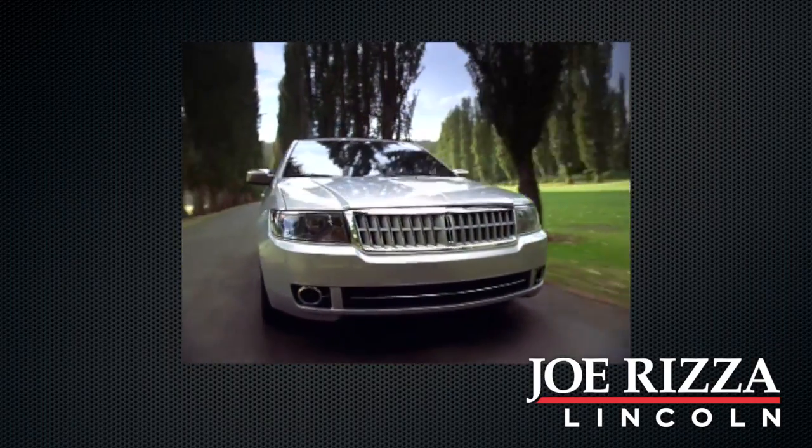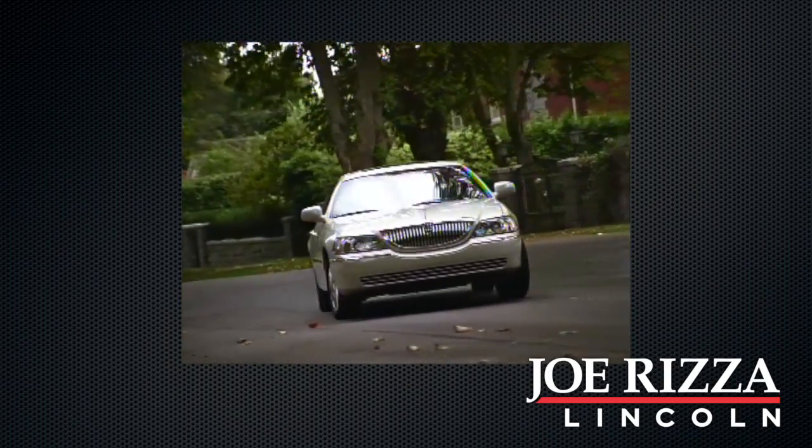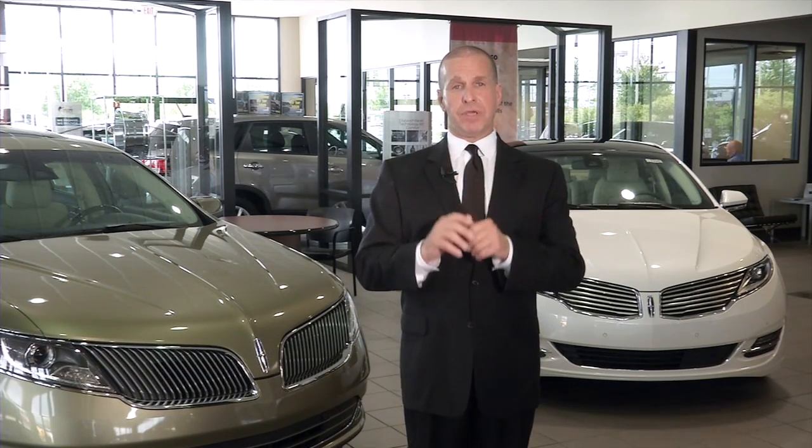The 200-point inspection. In order to qualify as a Lincoln Certified Pre-Owned Vehicle, each vehicle must pass a stringent 200-point inspection. Our factory trained technicians recondition or replace any component that does not meet program standards. Ask us for a copy of the Vehicle Inspection Checklist.